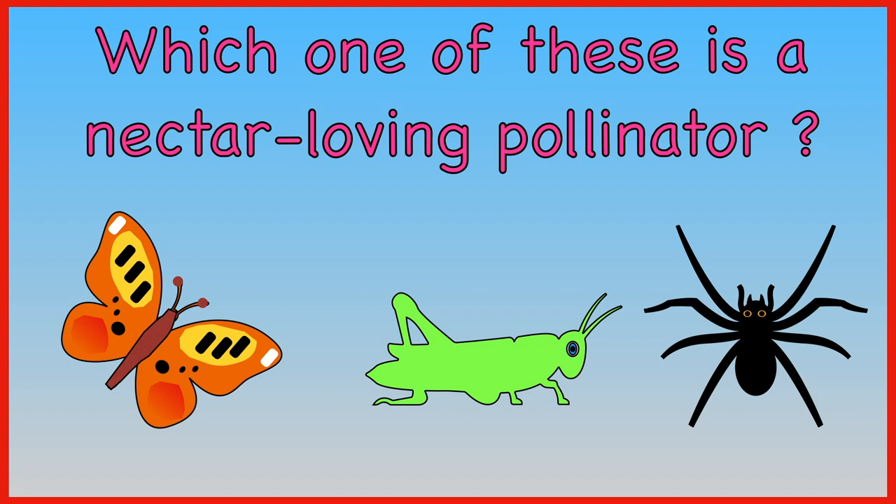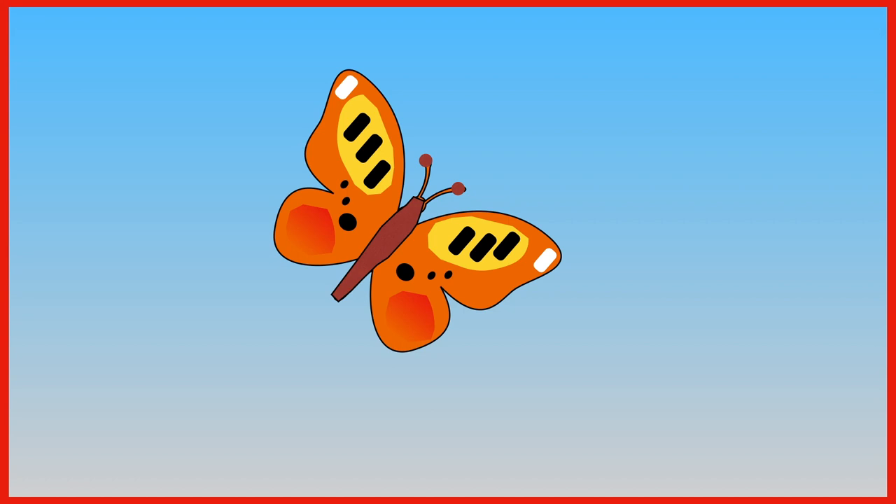Which one of these is a nectar-loving pollinator? Butterfly, grasshopper, or spider? The answer is butterfly.